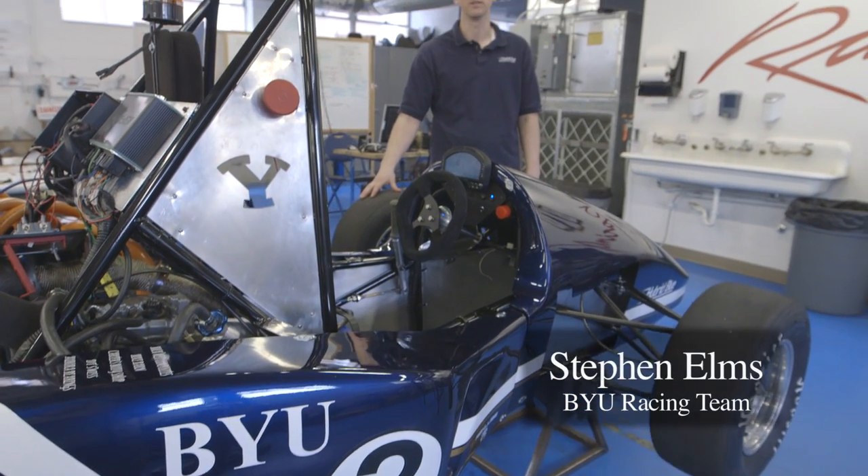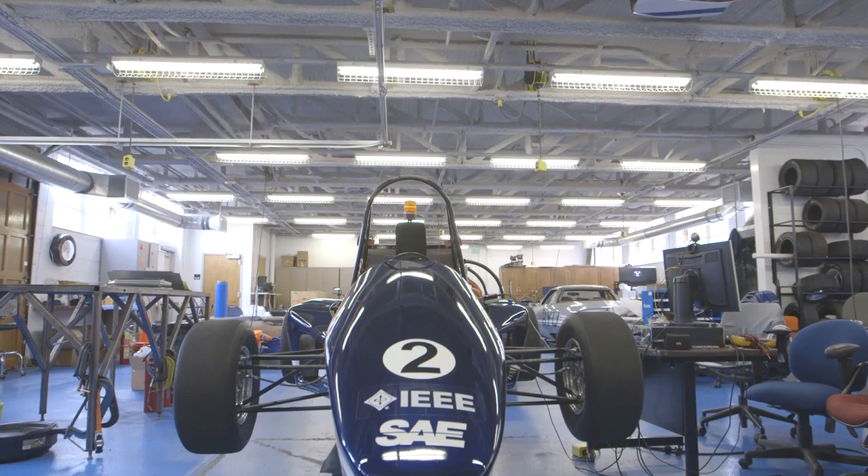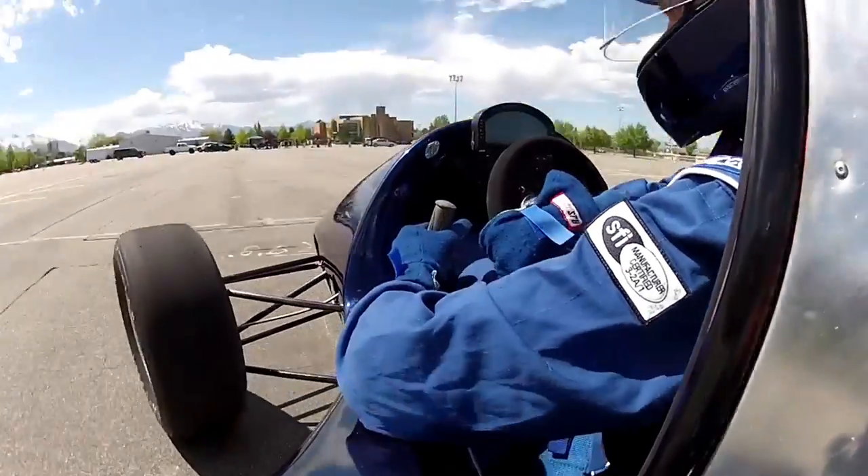The name of the game with Formula Hybrid is quickness and agility. The heart of our car is an electric motor that puts out about 100 horsepower and about 450 foot-pounds of torque. We've chosen a parallel hybrid system which allows us to either choose to run on battery power or E85 in our case.